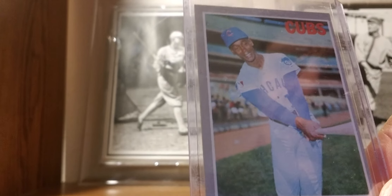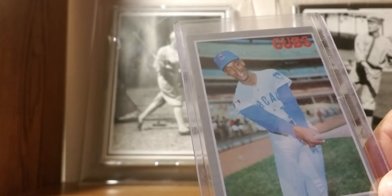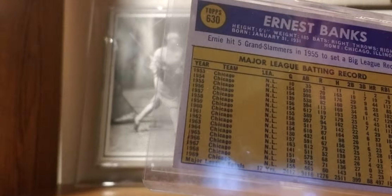1970 Topps: Ernie Banks — Mr. Cub. This is one of the higher numbers, number 630.